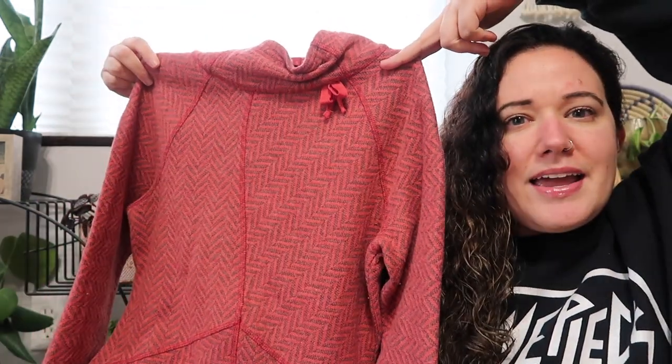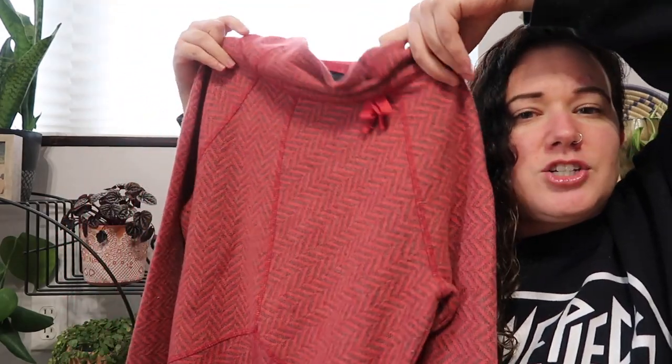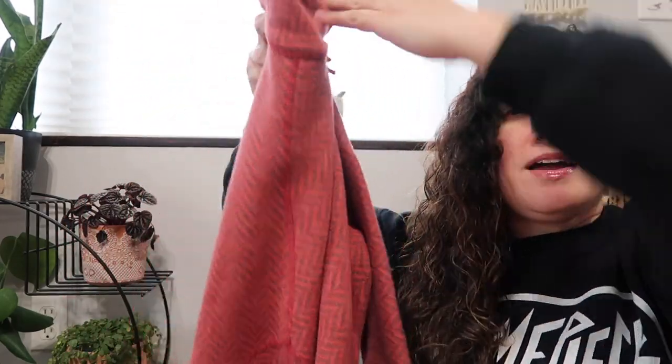It's got a herringbone print and an asymmetrical bottom hem with an adjustable funnel neck. It's not really the right season for wool sweaters, but when you find a good brand and it's priced under $5, you can't really say no.